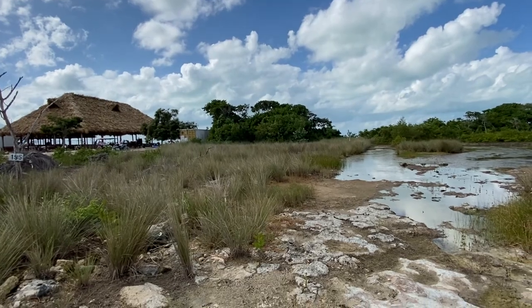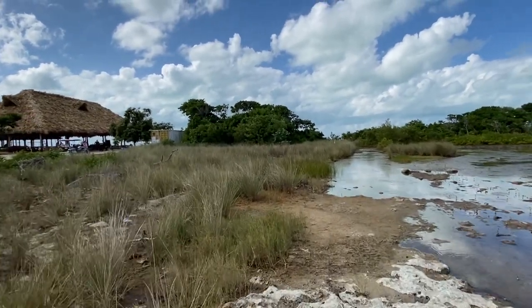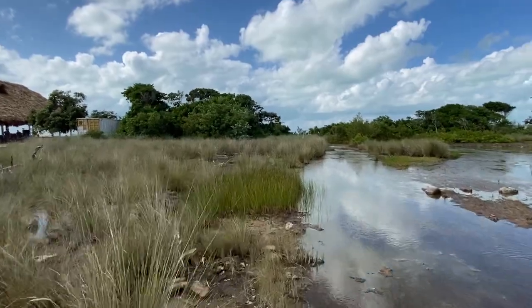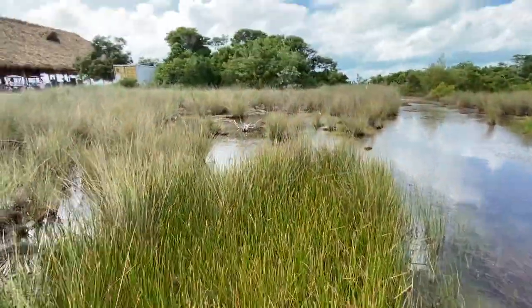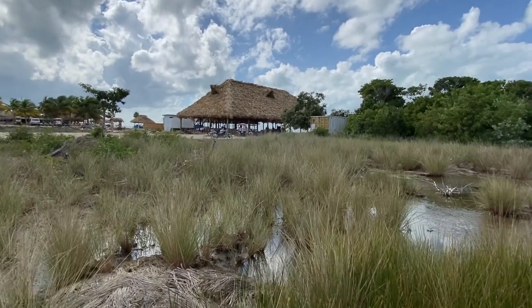We've got a little water here, but that standing water is not swampland — it's actually very hard. That water just hasn't had any place to drain, so it's sitting on top of bedrock. The ground we're walking on is really, really hard — you can see the rock right at the surface. It's going to need some fill, but all these lots need fill.